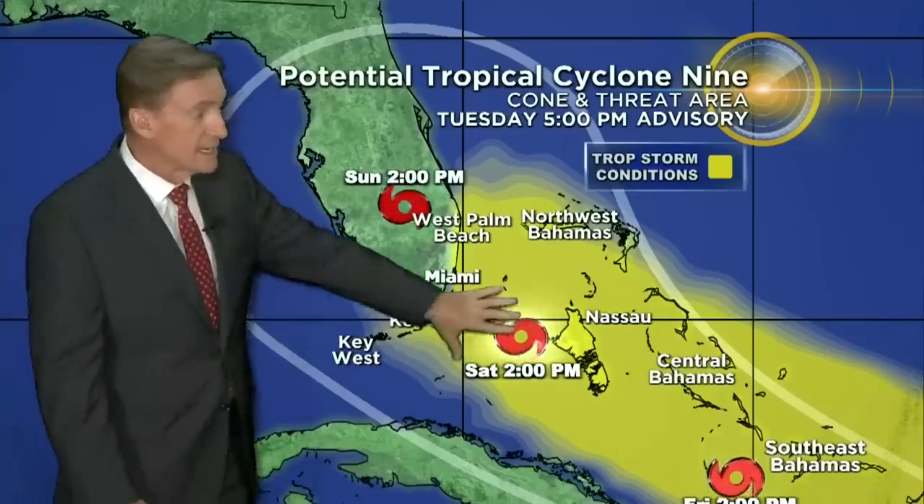The cone there is really big at that range. The tropical storm conditions are forecast at this time, based on this advisory, to come into South Florida Saturday afternoon to Sunday afternoon. Those are the center points on it.